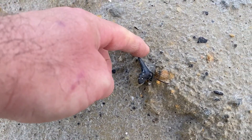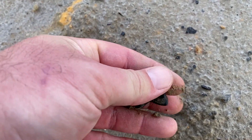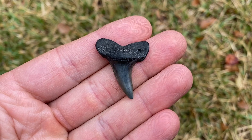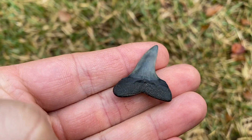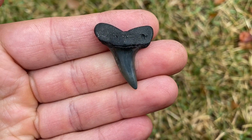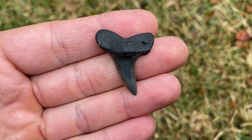That looks like a nice retroflexus. Nice mako — that's a nice mako tooth, it's a retroflexus. I like the shape on these teeth. I think they make great necklaces. I know I've said that before, and I still haven't made any necklaces, but I still like the shape.